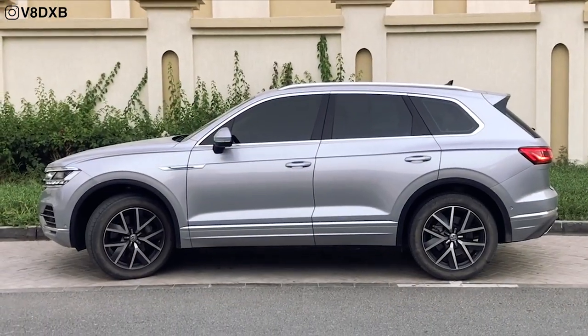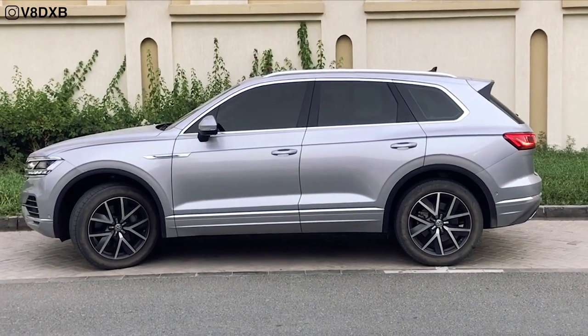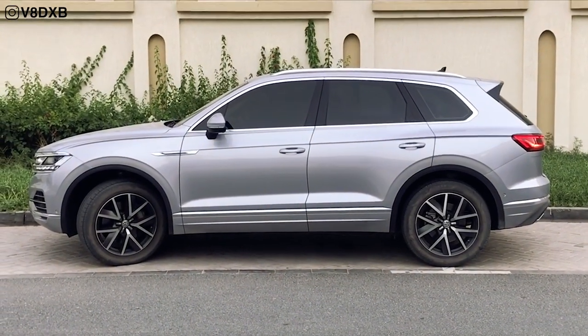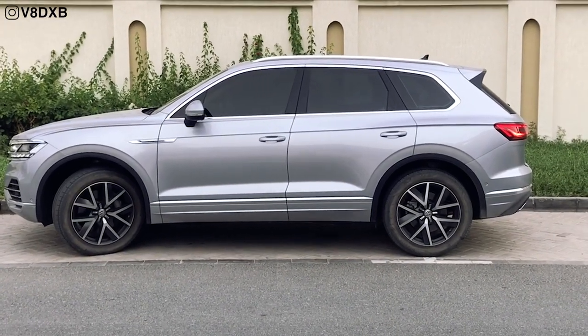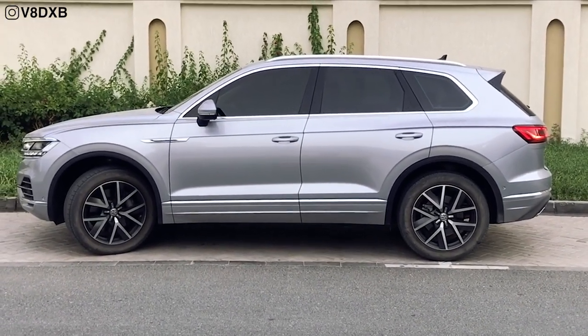On the side, Volkswagen has maintained a very clean look, and the wheels really complement the design angles they're going for. It's not a boxy design — it looks very clean and sophisticated.